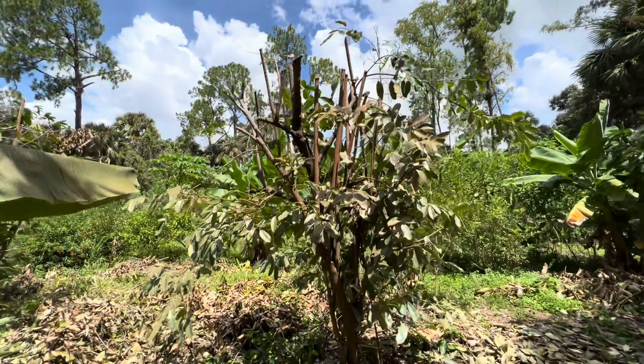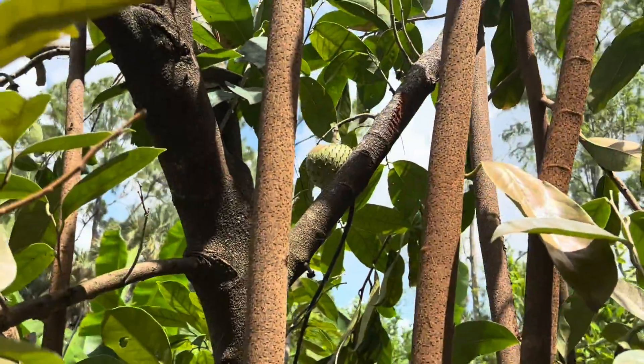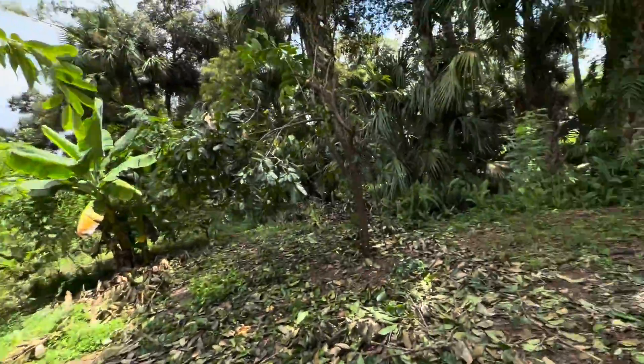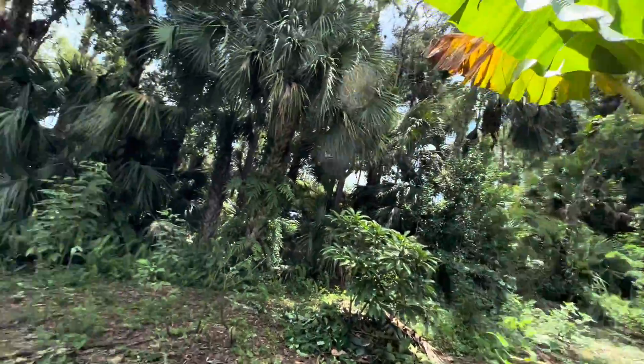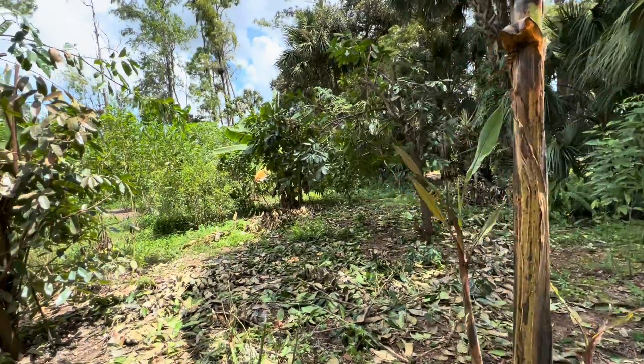I'm making a little video talking about this amazing tree right here — the mountain soursop. But before I do, I want to give a little context as to where I'm at and what I'm doing, what I'm working on. This property belongs to a friend, Chuck.